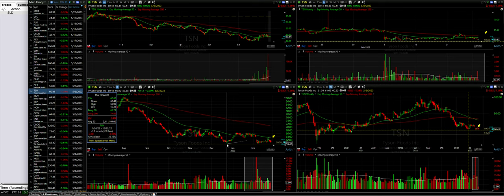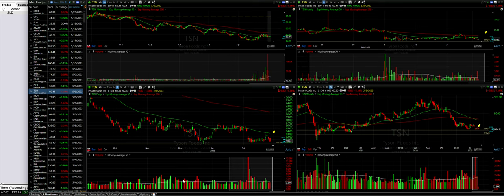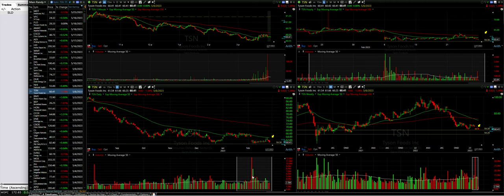For now, Tyson has been holding support around the $60 area for quite a while, so we expect it to continue to hold that support — though anything is possible. Volume was higher on these two recent up days, and we see it's now trading below the average. The white line is the 50-bar average on this daily chart for volume, so it is trading below that average on these down days.